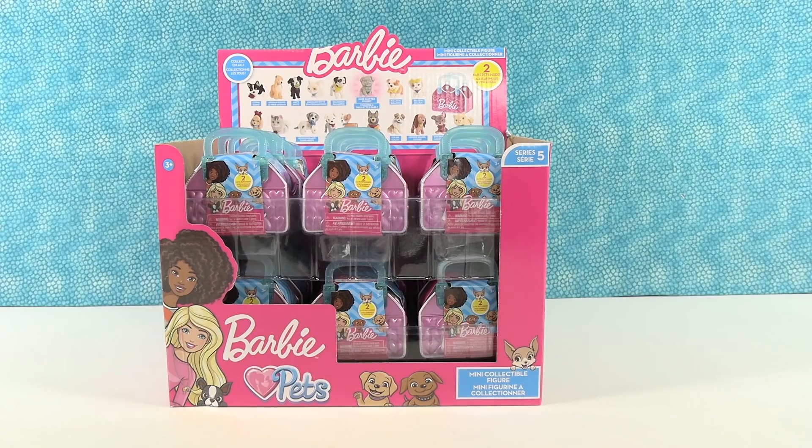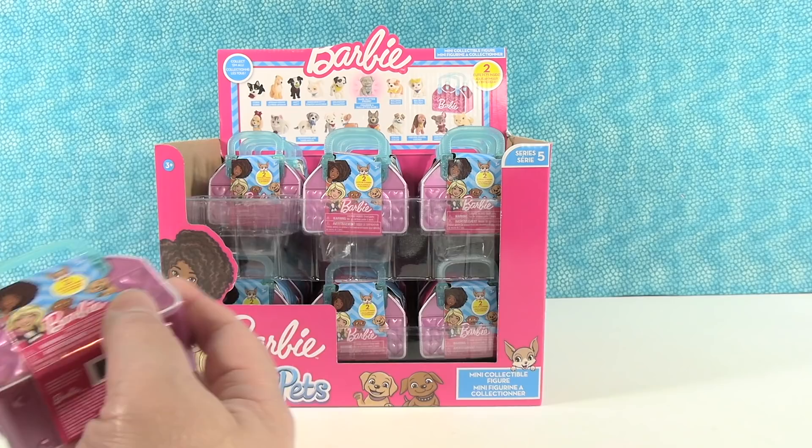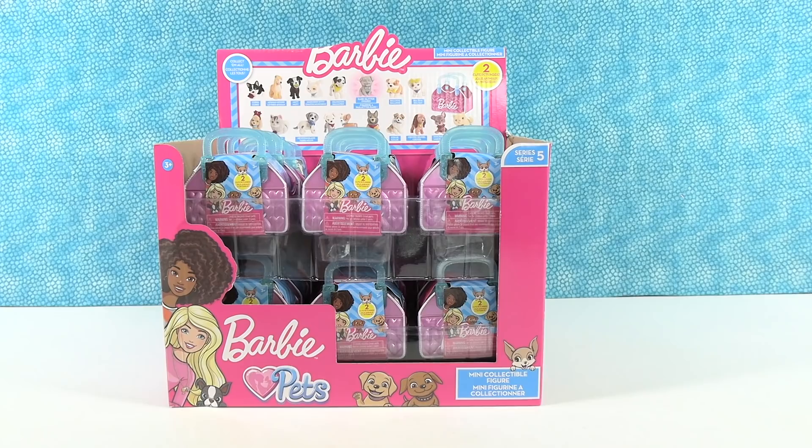Hey guys, it's Shannon and Paul and today we're going to be opening up Barbie Loves Pets minifigures. This is series five of the Barbie Loves Pets figures. There are 18 pets to collect — we have our work cut out for us.